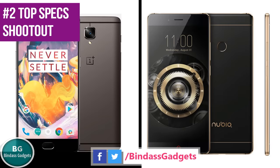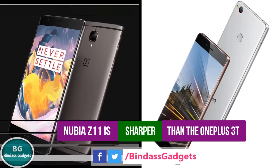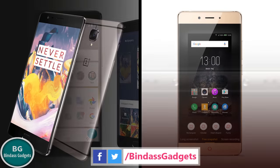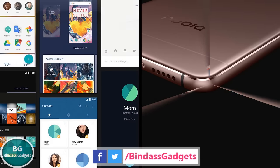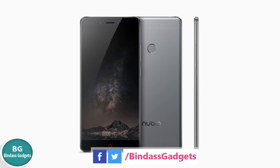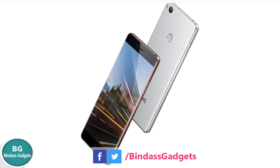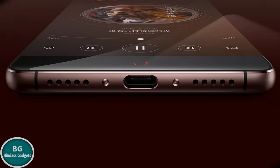Number 2: The Nubia Z11 is heavier, thicker, and a lot sharper than the OnePlus 3T. The Z11, unlike the OnePlus 3T, is one of the most original smartphones you will find in the Indian market right now. The OnePlus 3T, although it exudes a lot of premium courtesy its looks and feel, still looks like an HTC One clone.